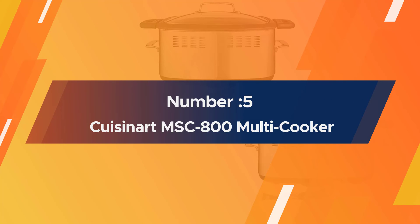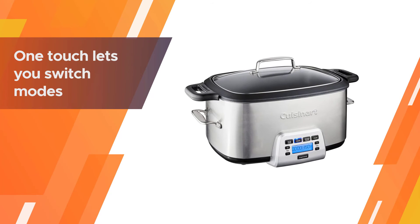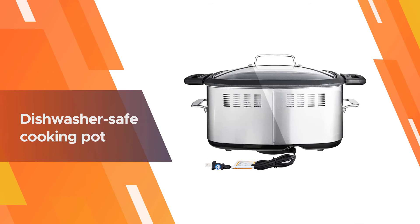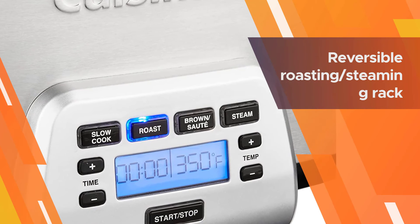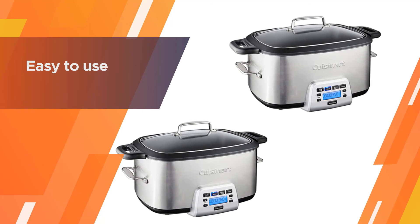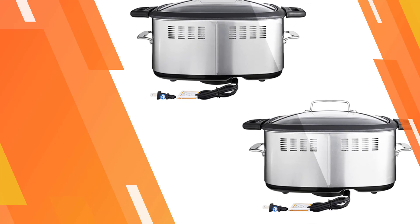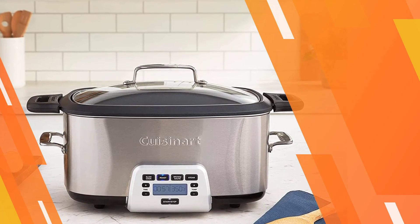Number five: Cuisinart MSC-800 multi-cooker. This multi-cooker is designed to make roasting easy, along with slow cooking, steaming, and browning. It includes a convenient steaming and roasting rack so it's ready to roast without buying extra accessories. The slow cooking function can be set for high, low, simmer, or warm for up to 24 hours. Roasting can be set for 250 to 450 degrees for up to six hours, steaming for up to 90 minutes, and sauté can be set for up to 500 degrees.